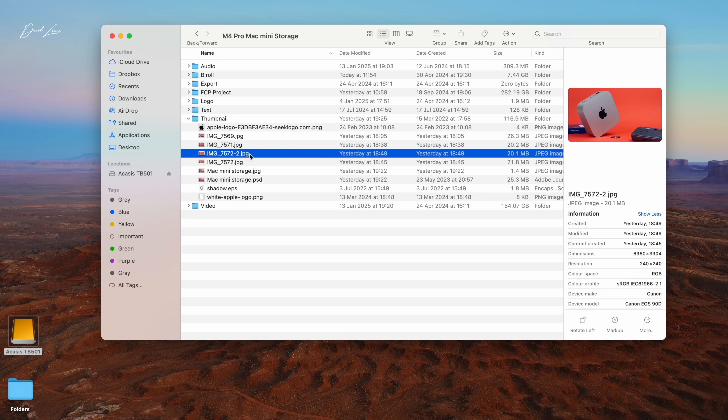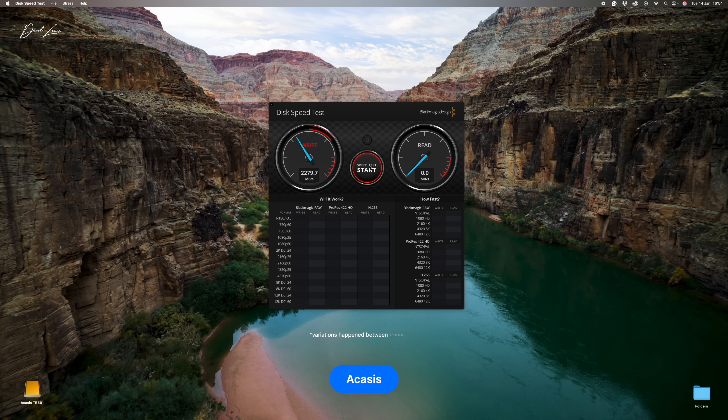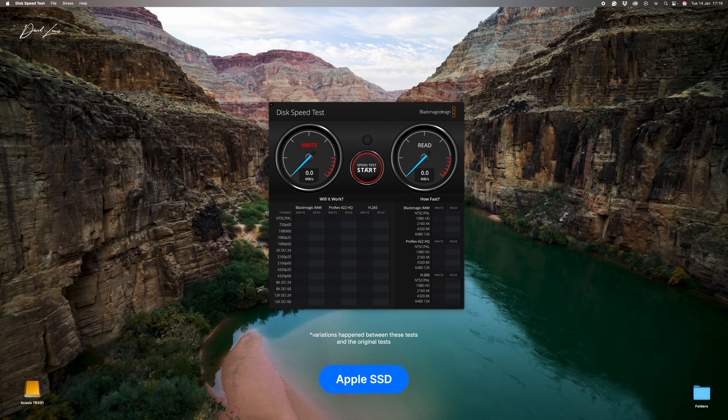Looking at the numbers from the disk speed test: the Acasis enclosure was getting read and write speeds of around 5,700 megabytes per second. Apple's built-in SSD in the M4 Pro Mac Mini got fractionally faster write speeds of 6,700 megabytes per second and read speeds of 5,000 megabytes per second. The T7, as expected, was much slower — 870 megabytes per second write and 720 megabytes per second read.